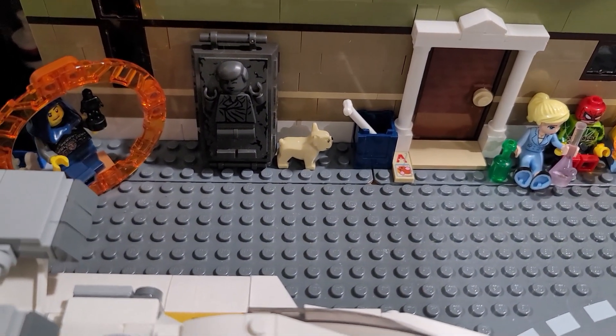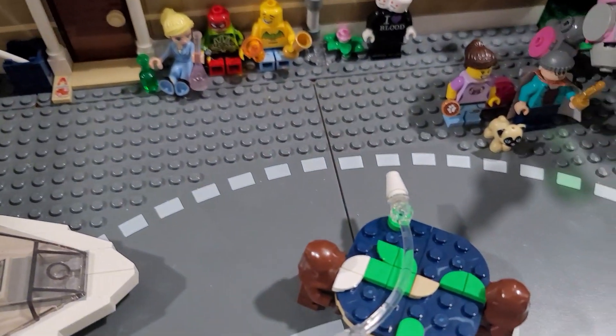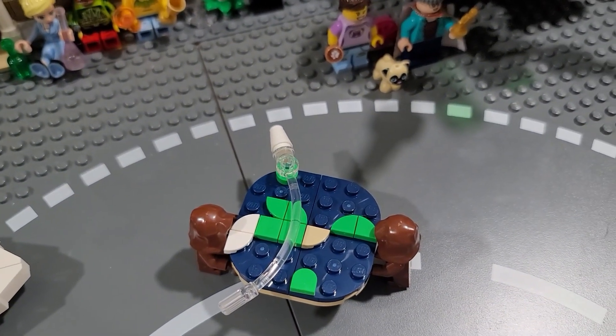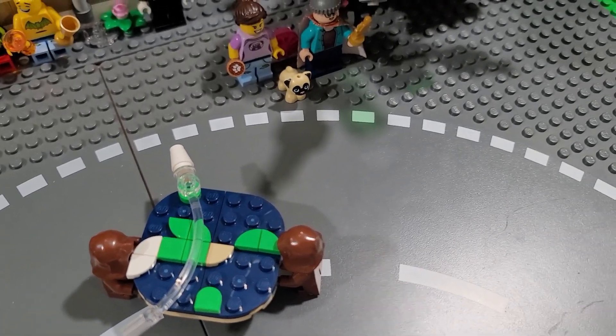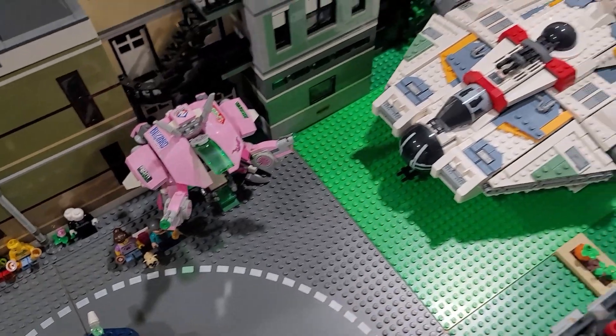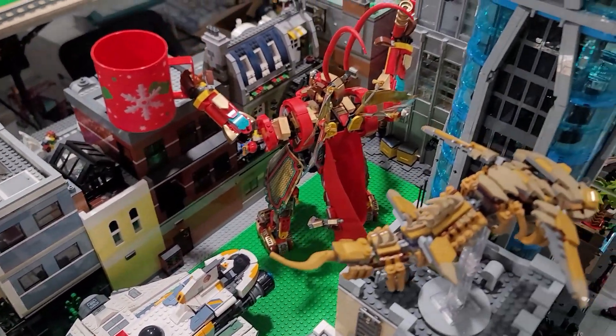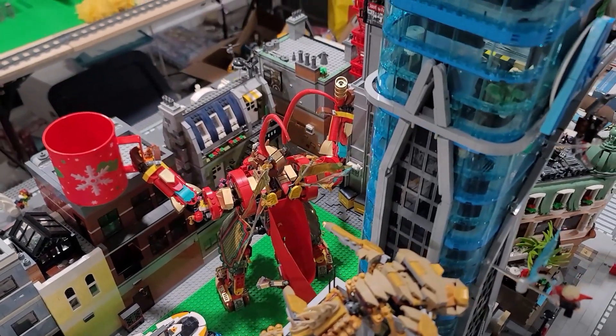Nothing too different going on in the back. You can see the old-style Han Solo in carbonite back there. We've got some hooligans and a couple Jawas stealing some artwork. I've got a pink Wheels mech sitting over there, and the Ghost just parked wherever it wants. And you've got the Monkey King mech with a cup of coffee - yeah, it's life in the big city.